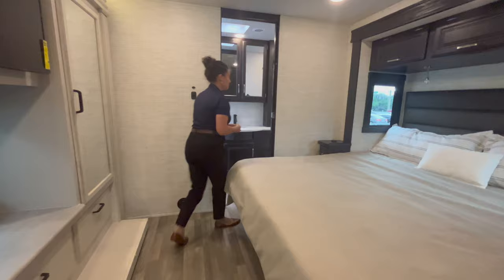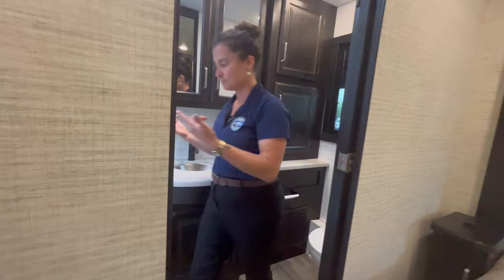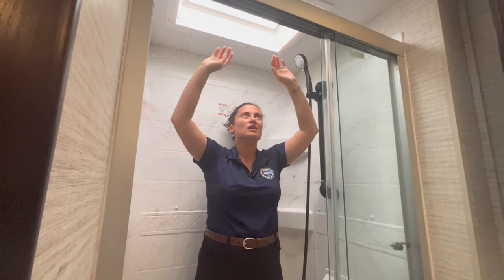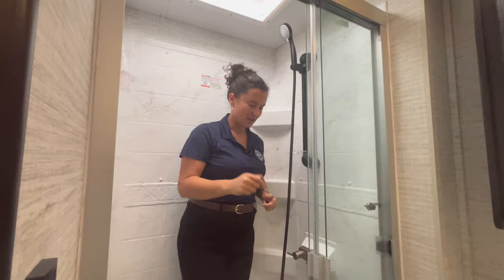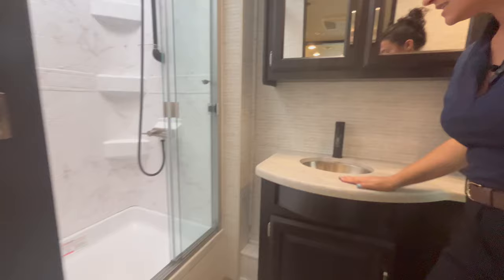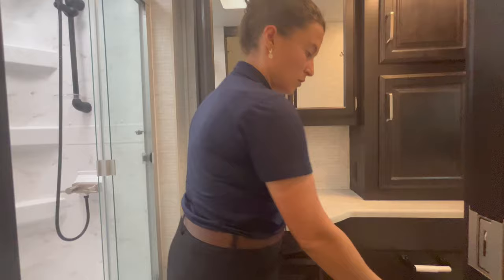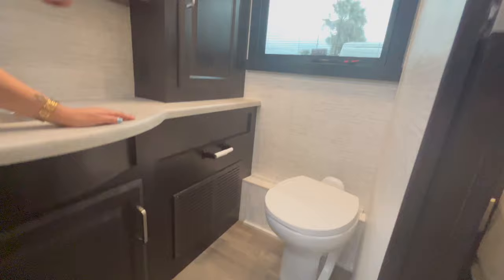Stepping into the bathroom, the biggest feature is this shower. I'm 5'2" and I've got plenty of room — I can wave my hands in the air — so if you're six feet or so you should still comfortably fit. You have a nice countertop, a stainless steel sink, and a pretty big medicine cabinet. And finally, there's a second porcelain foot-flush toilet. You've also got a nice big window and a vent fan in the bathroom.